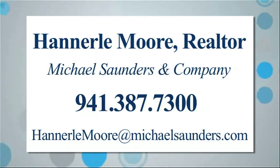This villa is offered for $625,000 by Hannerly Moore of Michael Saunders & Company.